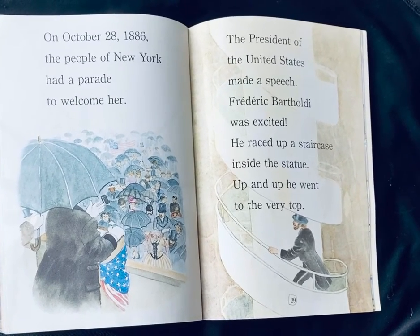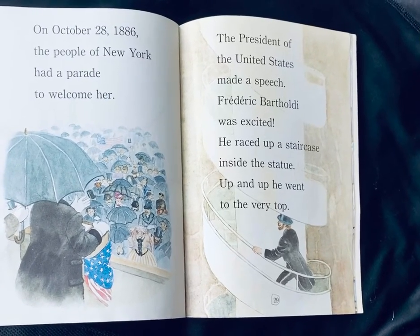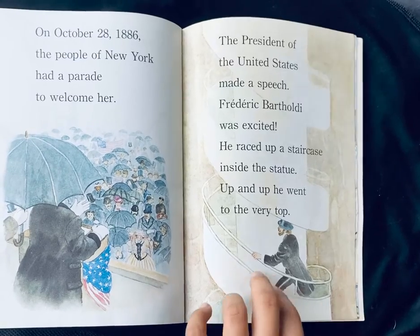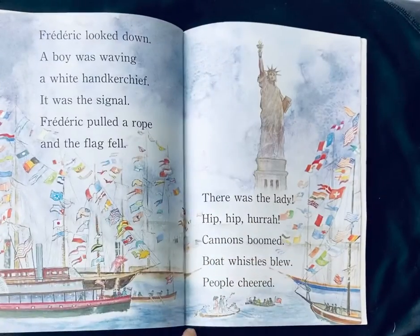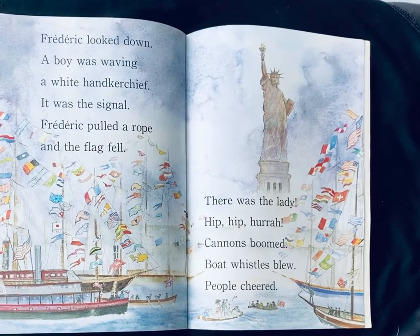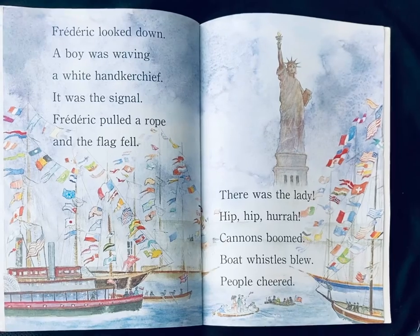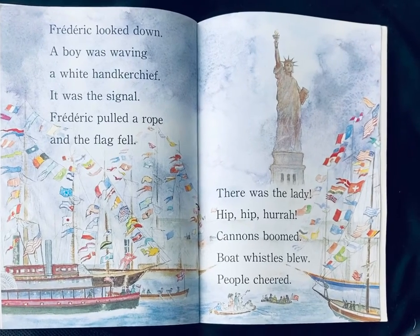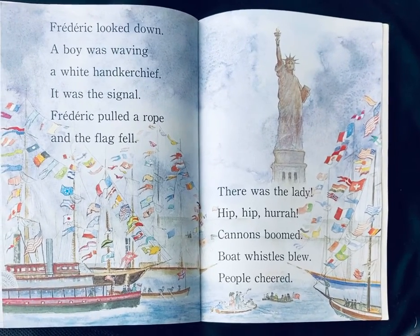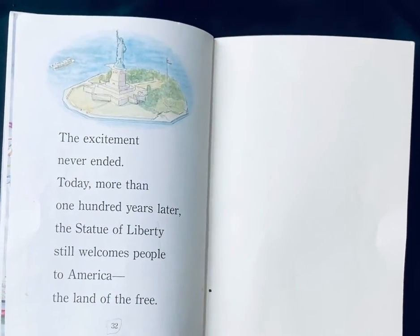The President of the United States made a speech. Frederick Bartholdi was excited. He raced up a staircase inside the statue — up and up to the very top. Frederick looked down. A boy was waving a white handkerchief. It was a signal. Frederick pulled a rope and the flag fell. There was the lady! Hip, hip, hooray! Cannons boomed. Boat whistles blew. People cheered. The excitement never ended.